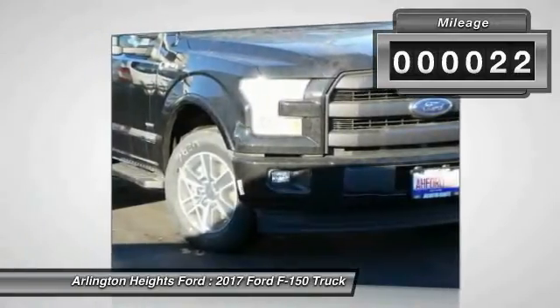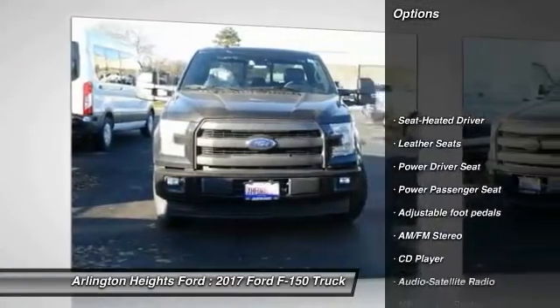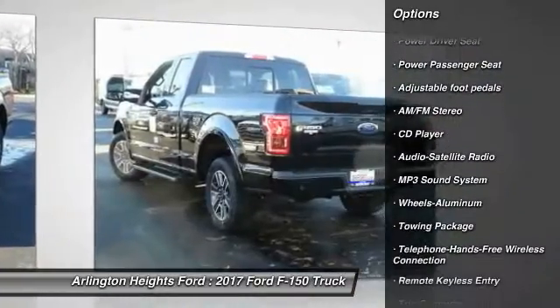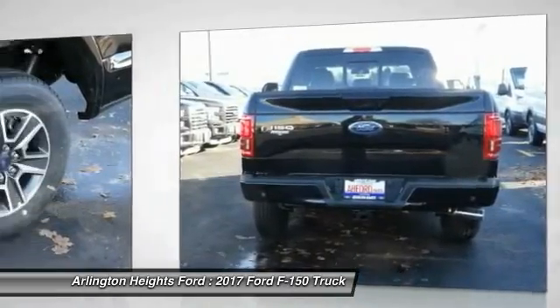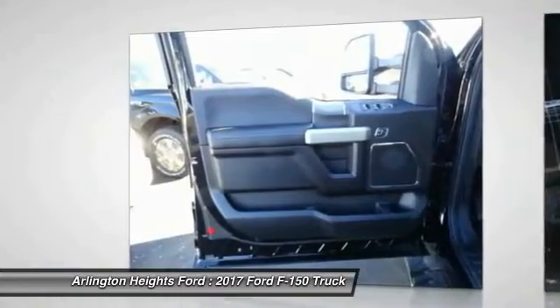This vehicle has less than 100 miles. Here are some of this vehicle's great options: traction control, anti-lock braking system, power passenger seat, Bluetooth wireless data link for hands-free phone, air conditioning, power steering, aluminum wheels, cruise control, floor mats, and automatic climate control.